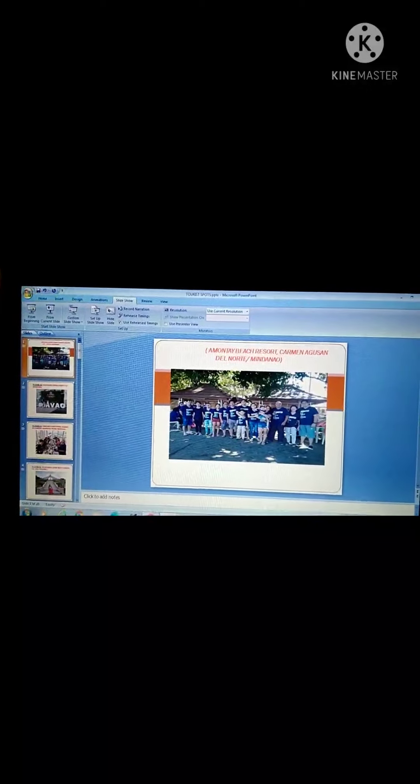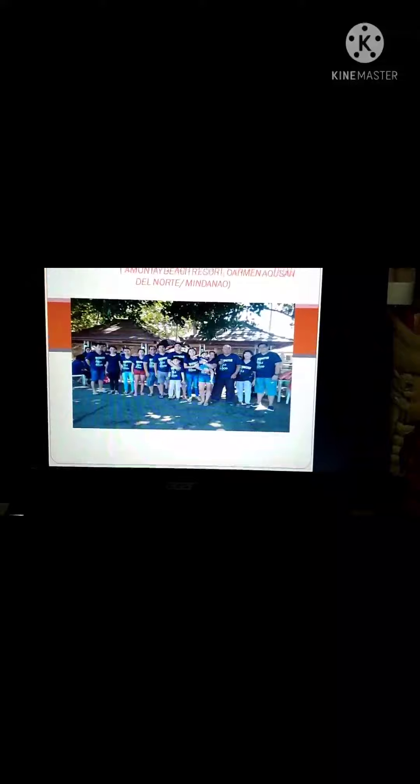Good evening everyone, this is Michelle Armaguinis and today I am going to make a video documentation featuring the different tourist spots in the Philippines. The first picture I choose is the Amuntay Beach Resort located in Carmen, Agusan del Norte. This is one of the famous tourist destinations in Butuan because of the nice beach.